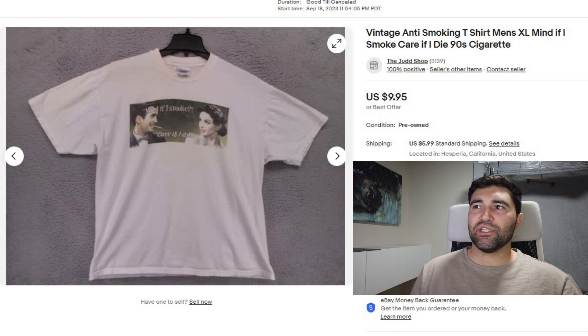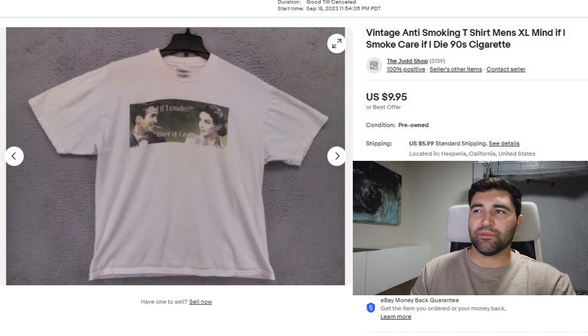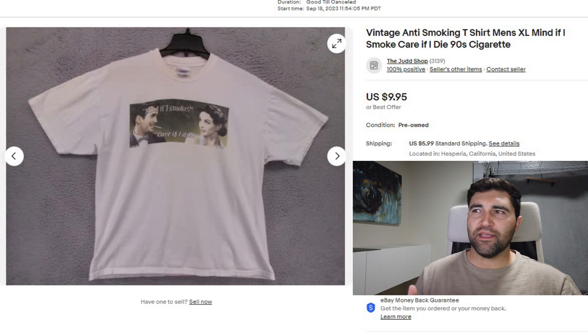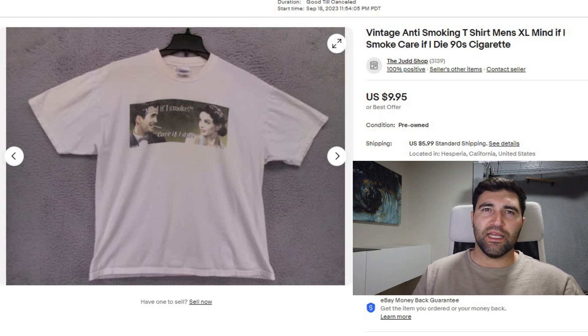The next two sales were bought by the same buyer, who messaged me saying they bought both and I could ship them together. I offered to refund the extra shipping, but they said don't worry about it, keep it. eBay really does have the best buyers. Anyway, sale number 6 is a vintage anti-smoking t-shirt — I think it's from some movie. It sold in 3 days for full price $10 plus shipping.